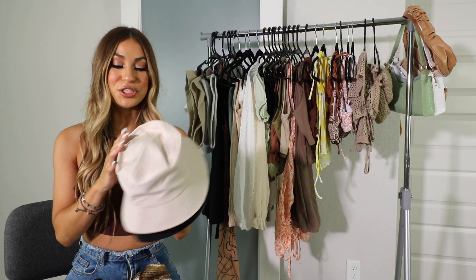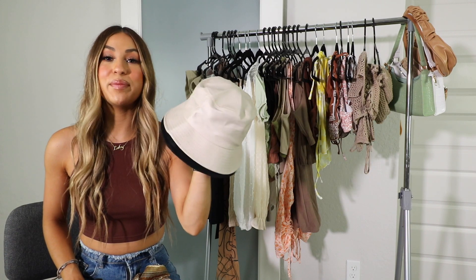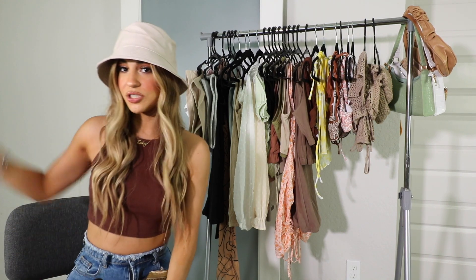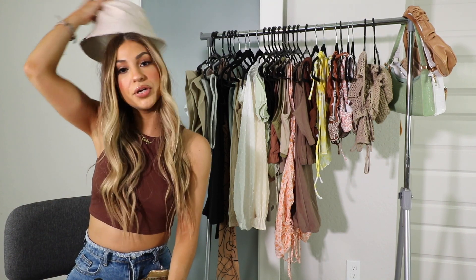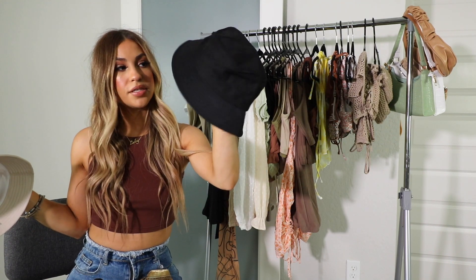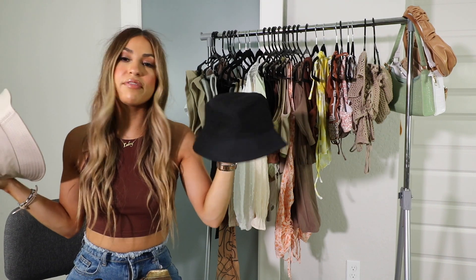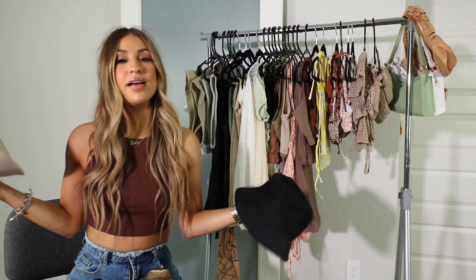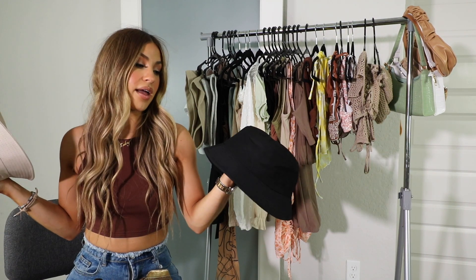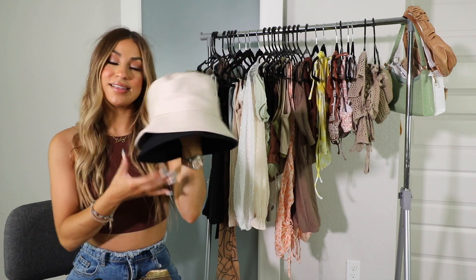I also picked up two bucket hats from Shein — they were only about $2.50 each and come in tons of different colors. Such a vibe and a summer staple you can transition into fall and winter with darker colors. I love wearing hats when my hair is dirty or I feel like I have no style with my hair — throwing on a staple hat just changes the vibe and elevates the whole look. Definitely recommend, 10 out of 10.